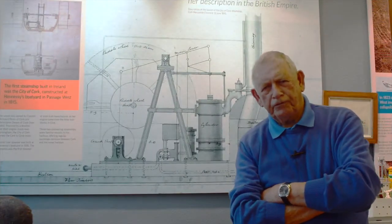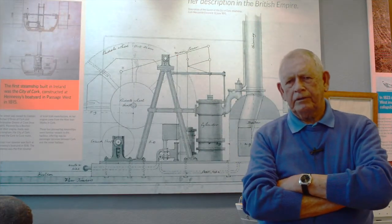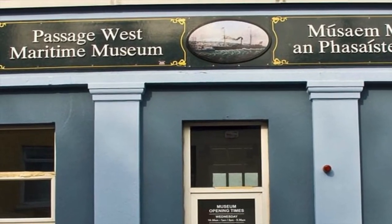Hello, my name is Jim Murphy. I'm coordinator of the Passage West Maritime Museum.